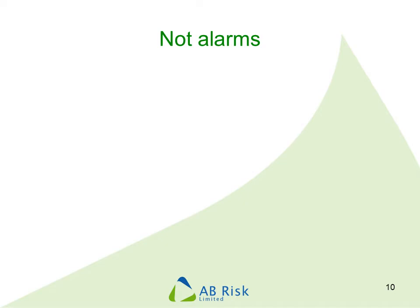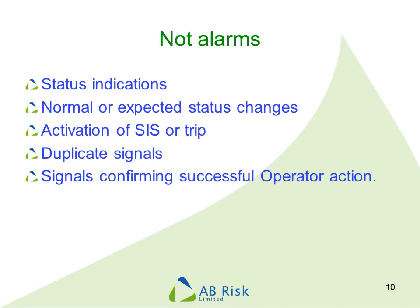When reviewing alarms it becomes clear that lots of events and conditions are being alarmed that should not be. Examples of what should not create an alarm include indications of current status, records of status changes that are a normal part of operation, and activation of a safety instrumented system or TRIP — as these occur automatically without operator intervention. Duplicate signals should not create duplicate alarms, and there should not be any alarm to indicate that something the operator has done has been successful. For example, if an operator manually stops a pump, this should not create an alarm to say the pump has stopped.